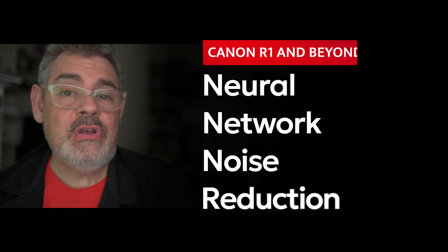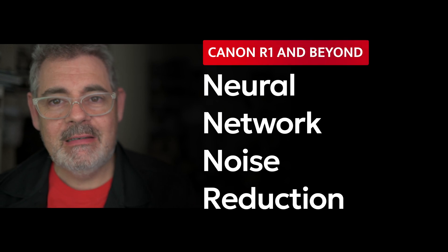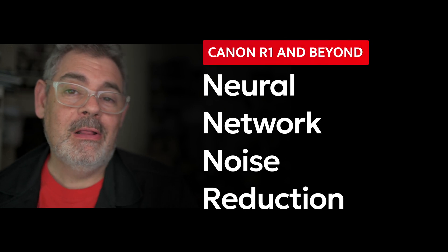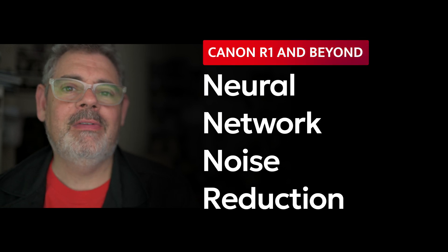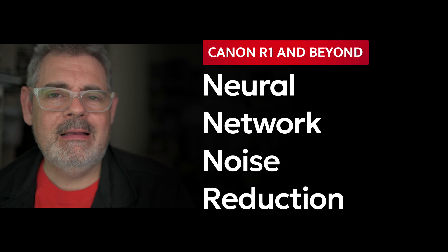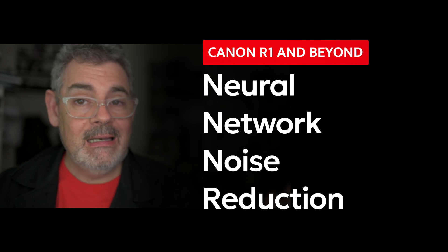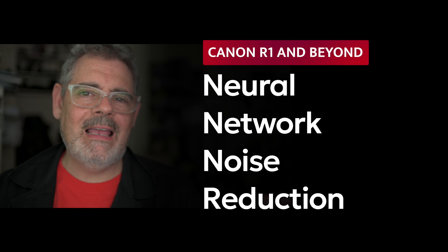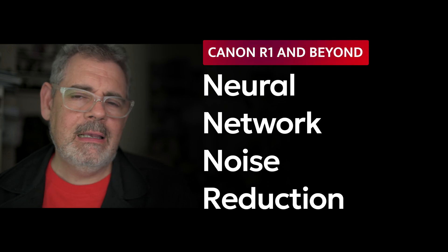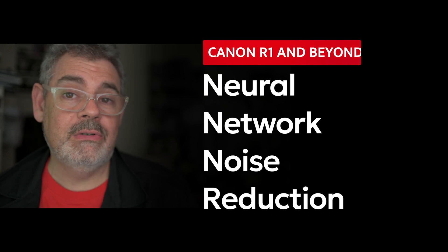Two other features that are both in the R1 and the R5 II are the neural network noise reduction, which applies noise reduction like we see in something like Topaz, but doing it to JPEG files in camera. That to me is very exciting. We might have some form of high ISO image and it's going to bring noise reduction to that in camera. How far that goes and what its capabilities are is not yet clear — we don't have full specifications on this yet.